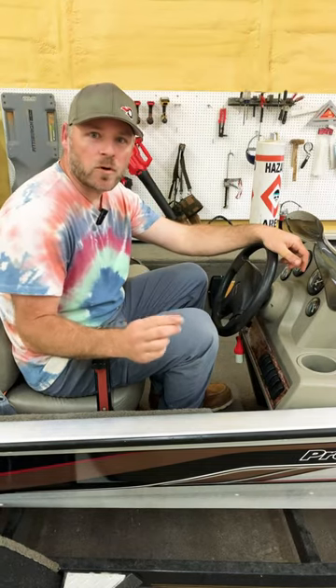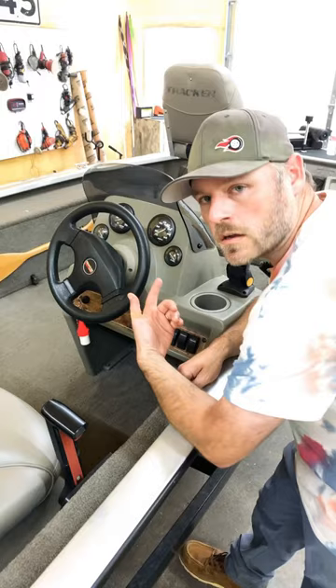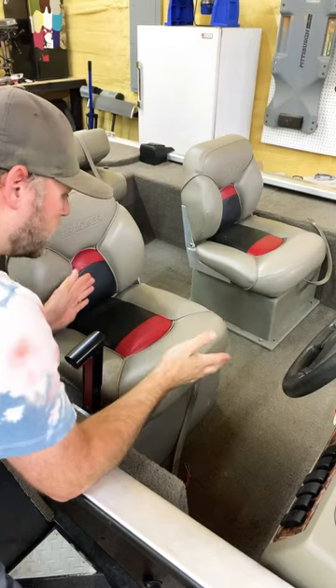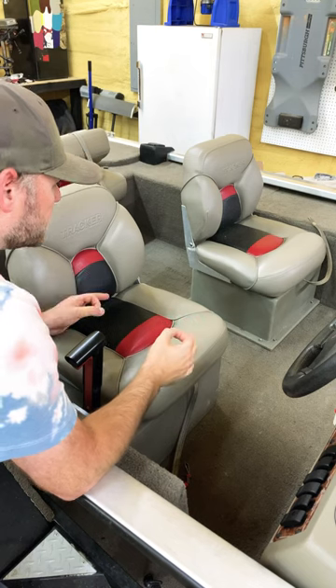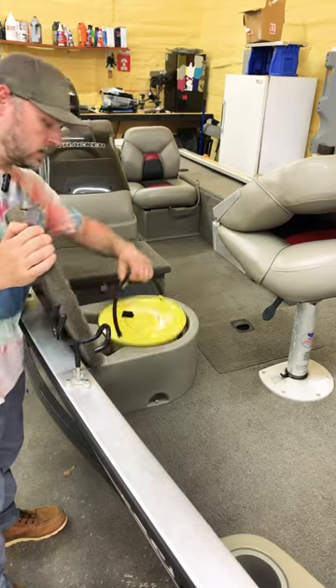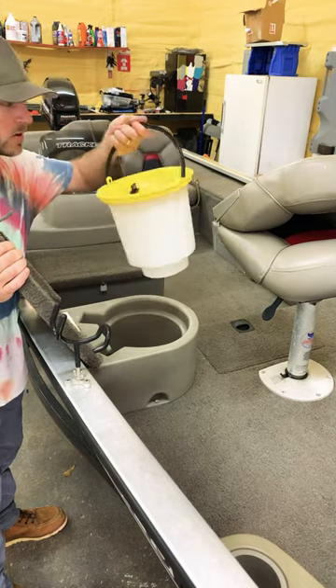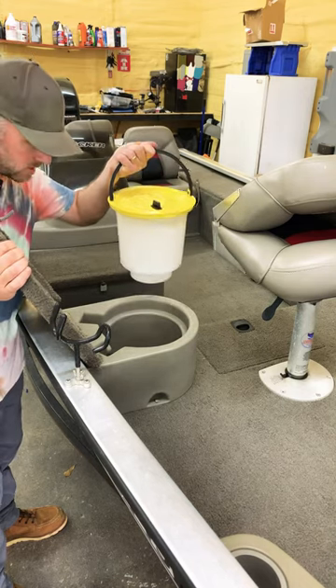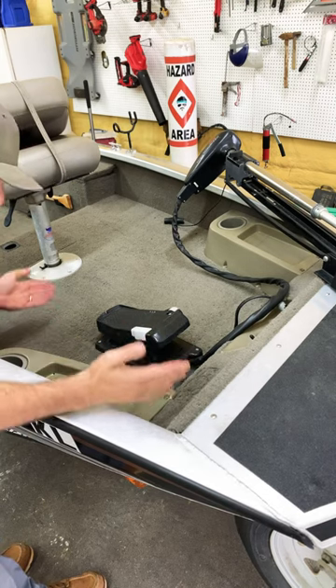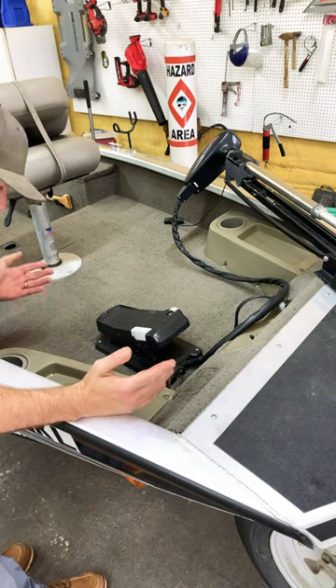This may be the cleanest 24-year-old Tracker boat on the planet. Look at this dash — not any sun damage. It has the original Tracker seats, not a tear in them anywhere. It has the original Tracker minnow buckets. How? These front vinyl storage trays are brand new. How is that possible?